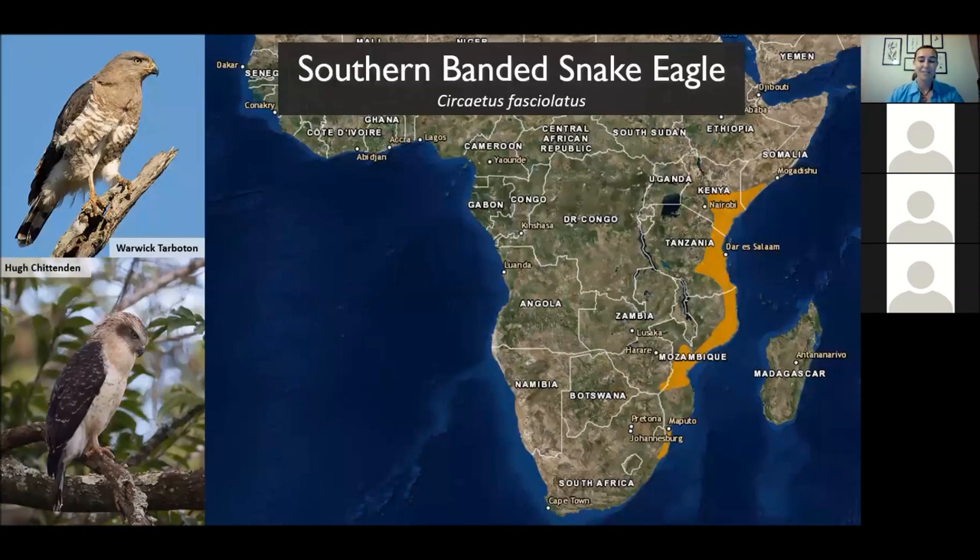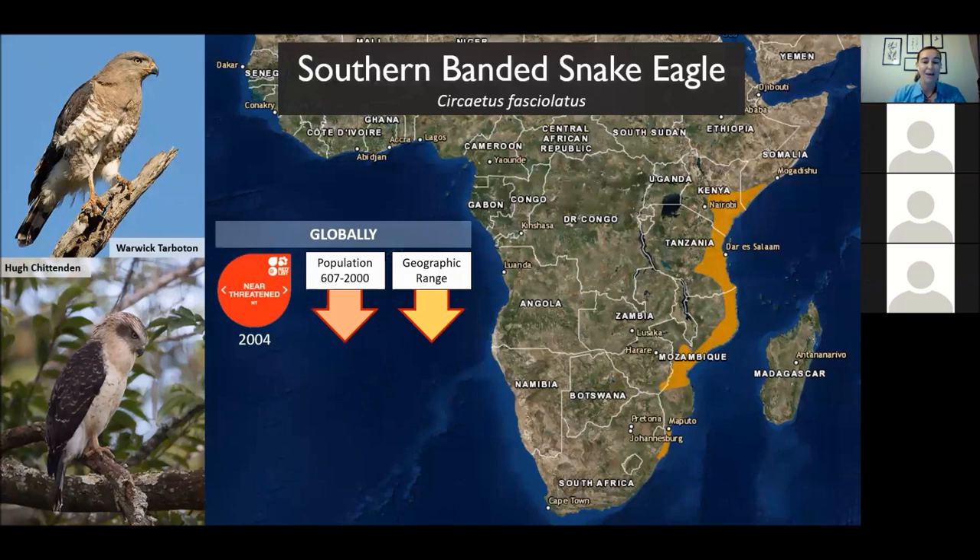Looking at the global distribution, you can see the yellow creeping up the eastern side of the African continent. They are a really restricted species in terms of habitat they can occupy — a sliver in South Africa and Southern Mozambique, then from Northern Mozambique stretching up through East Africa to Southern Somalia. Unfortunately, looking at the global IUCN red list, they are currently estimated to have fewer than 2,000 birds. This assessment was done in 2004 — approximately 15 years ago — and a lot has changed, with large-scale deforestation and huge expansion of development throughout the eastern corridor.